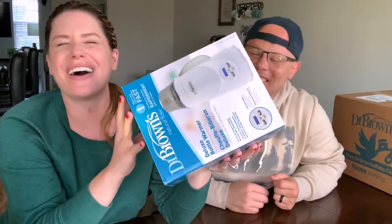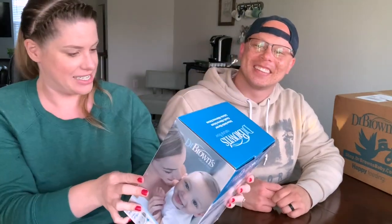Let's guess what it is — is it more bottles? Is it a drying rack? A sterilizer for bottles? A bottle warmer? Yes! It is! I did it — bottle warmer. I'm pretty confident this was on our registry. It is! This is turning into a total Dr. Brown's video.